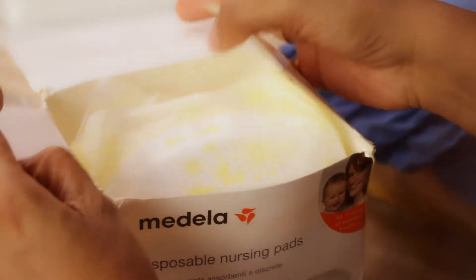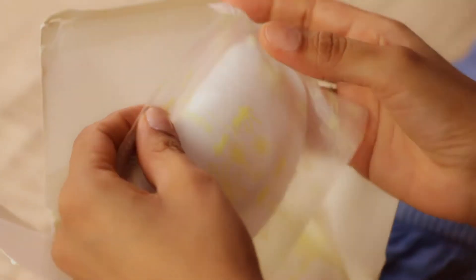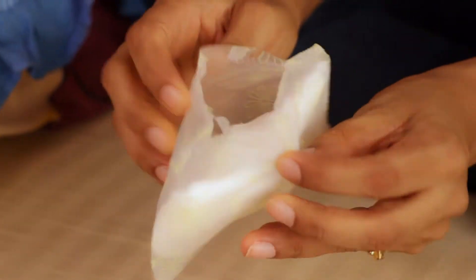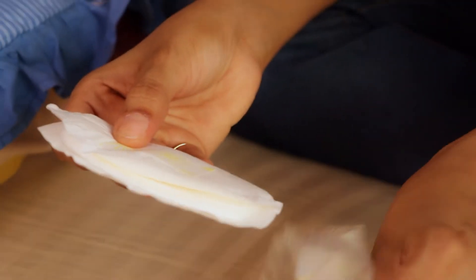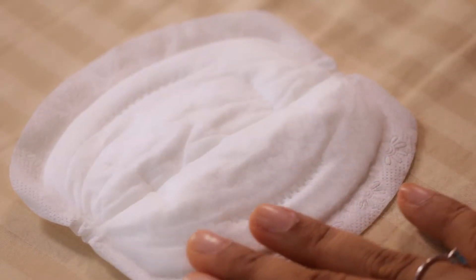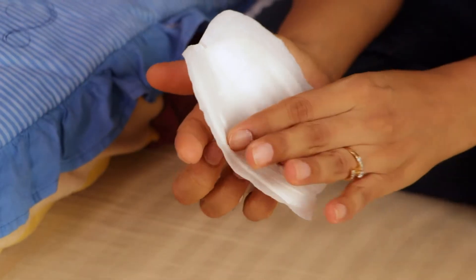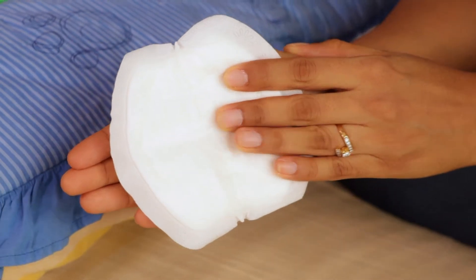I was recommended Medela's ultra absorbent disposable nursing pads to keep dry, especially during the night. The pads are made of soft natural fiber inner lining that instantly locks the moisture. The outer layer is breathable and waterproof to avoid transfer, and the design ensures a good fit while the adhesive straps secure placement.